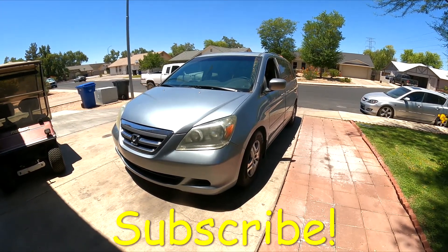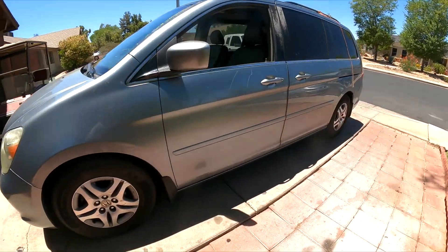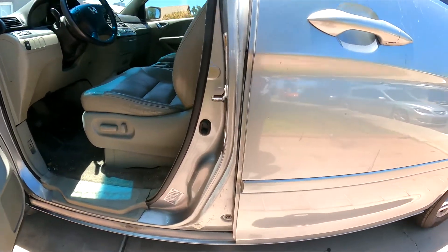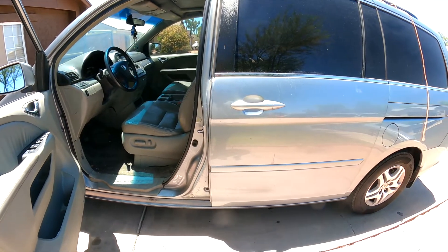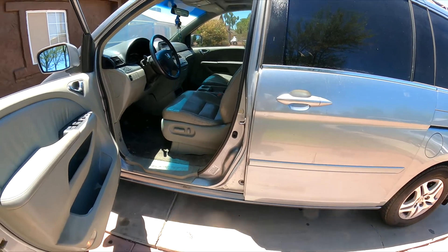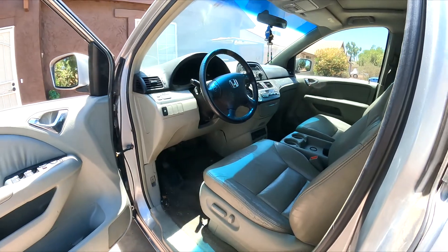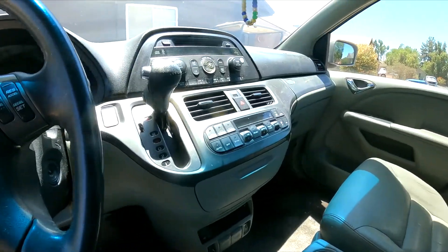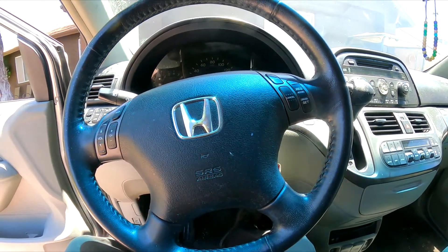Hello guys, welcome back to GQ Auto Diagnostics and Repair, where my job is to save you money. This morning I'm working on a 2006 Honda Odyssey — it's a six-cylinder, 3.5 automatic front-wheel drive. The reason it's here is because the blower motor is not working for the front air conditioning.